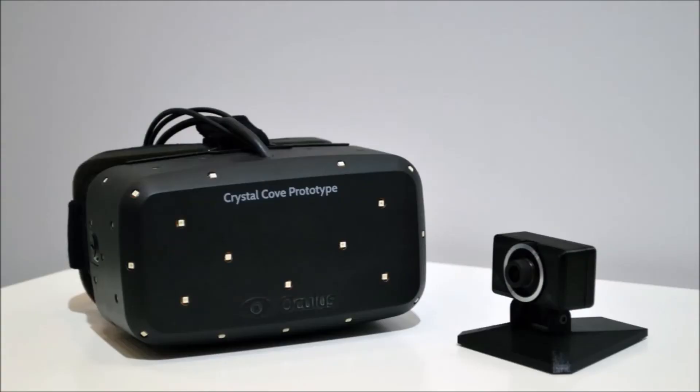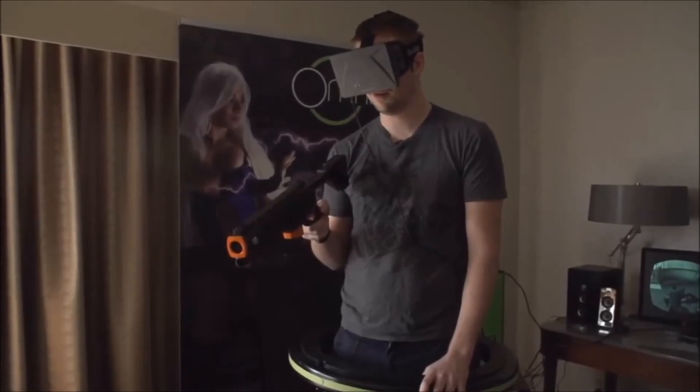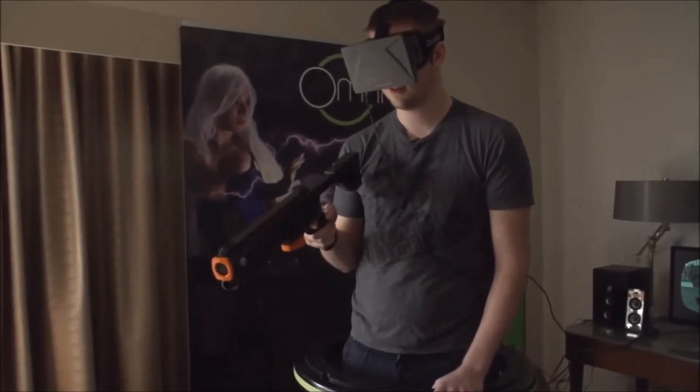There is also the Oculus Rift. Technically it isn't wearable tech, however you do wear it and it's technology. It is a virtual gaming experience and I also just wanted to mention it — I really like that one. If you enjoyed this video, please like, comment, and subscribe to see more videos like this one.